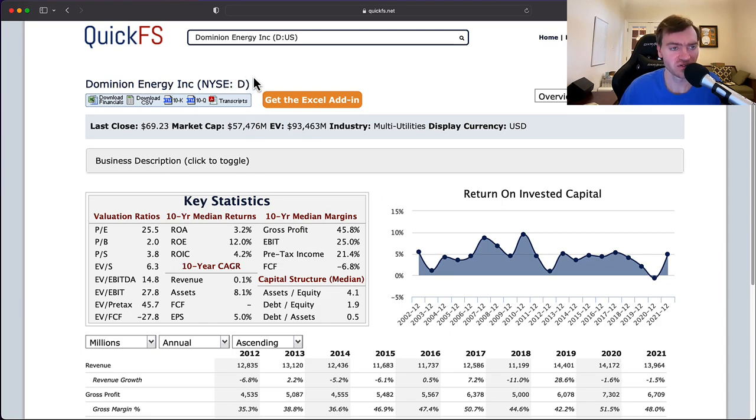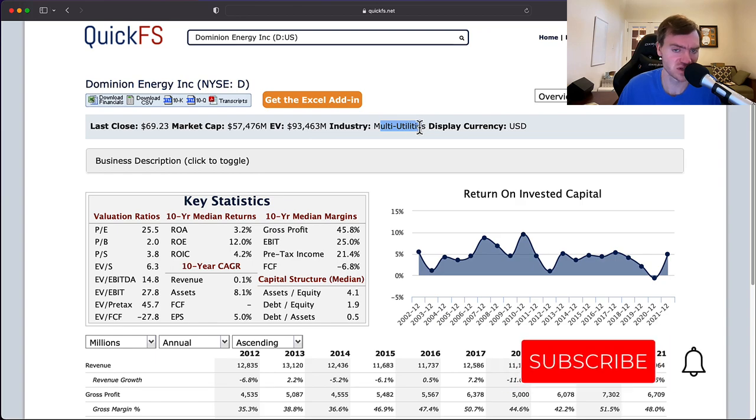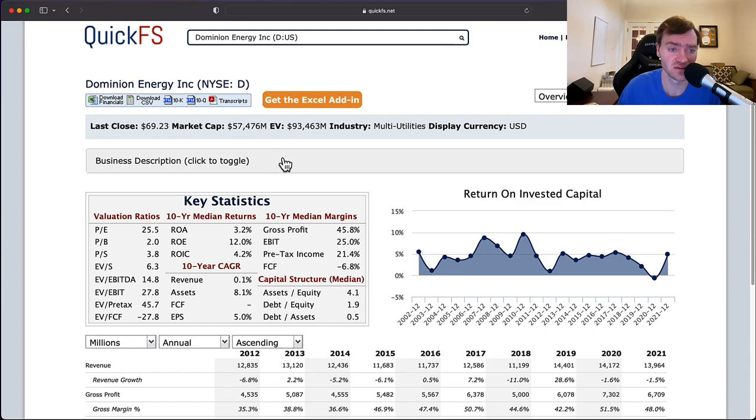Over the next few minutes I'll discuss my thoughts on both the valuation of this company and its business quality. This company has a market cap of $57 billion and an enterprise value of $93 billion. You can see a significant amount of net debt — about $36 billion. This is a utility company so it's not super surprising; utilities tend to be operated on a very leveraged basis, but that is a significant amount of leverage.